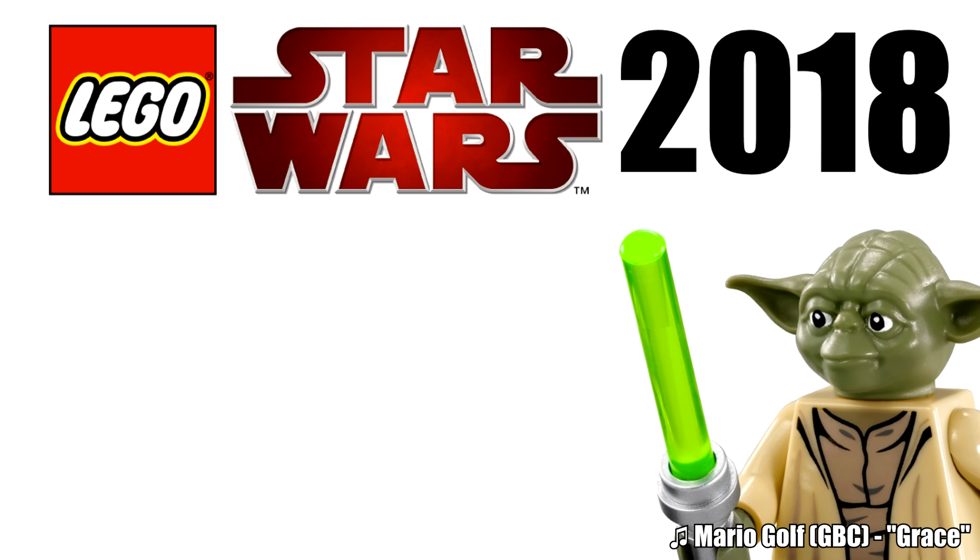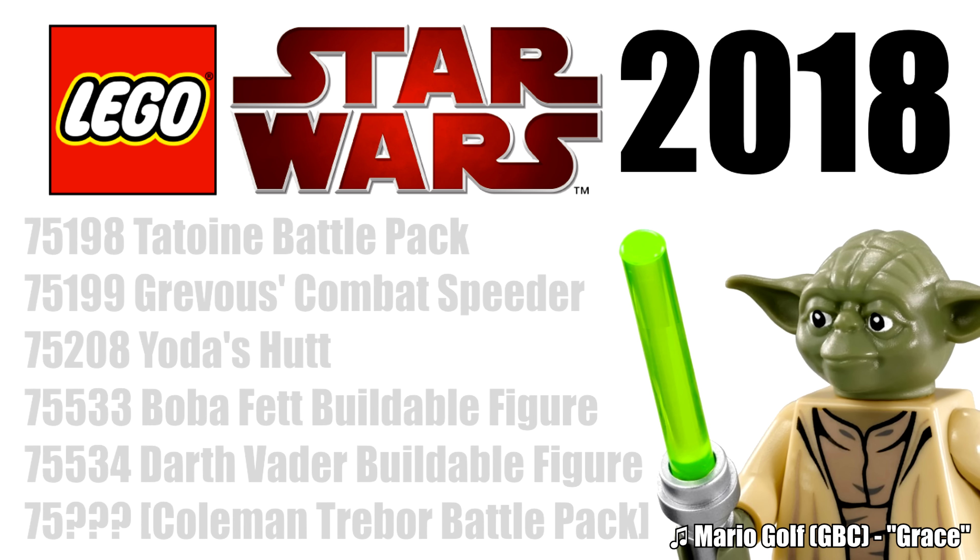Hello, Just2Good here, and ServonLego on Eurobricks has shared the LEGO Star Wars Winter 2018 sets list.